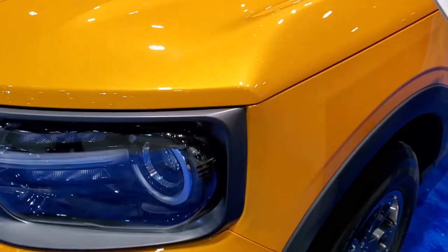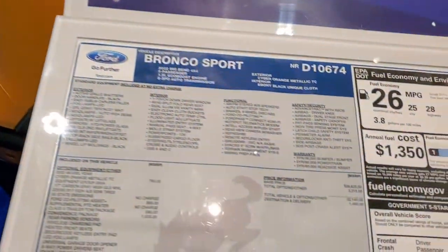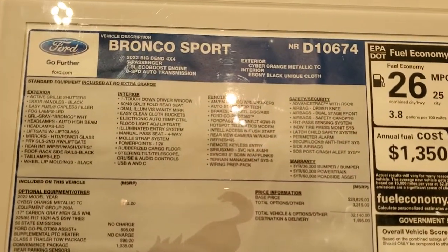Really a cool color, that Cyber Orange. It's got a lot of metal flake to it — really a neat color. And I'm just going to go around the vehicle a little bit. Here's the original window sticker; feel free to take a look at this and pause it.